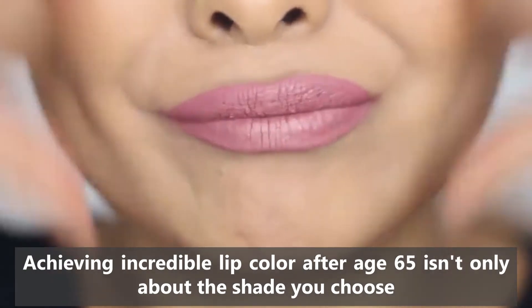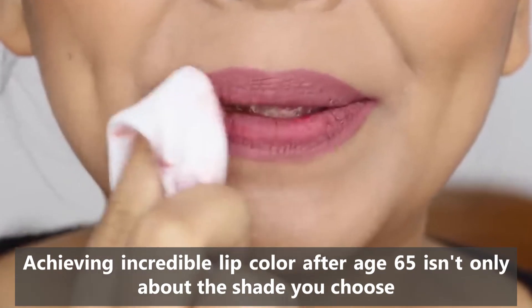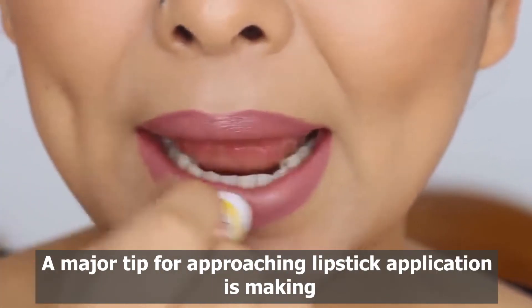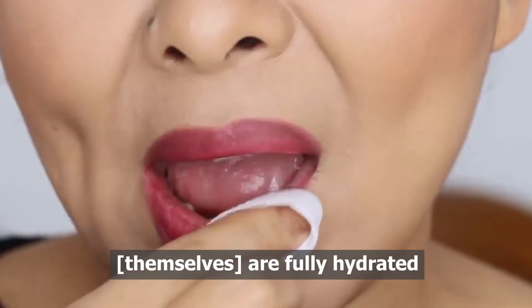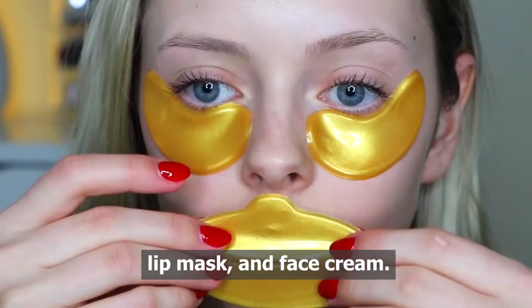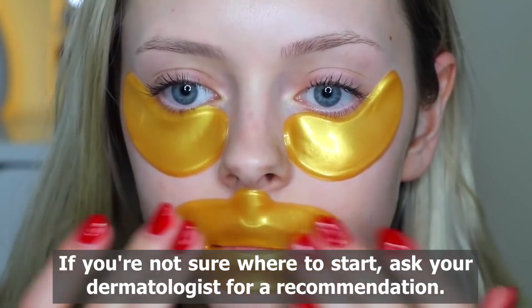Achieving incredible lip color after age 65 isn't only about the shade you choose, but also about how you maintain your skin and lips. A major tip for lipstick application is making sure that the area around the lips and the lips themselves are fully hydrated. To ensure you get this right, choose a quality lip balm, lip mask, and face cream. If you're not sure where to start, ask your dermatologist for a recommendation.